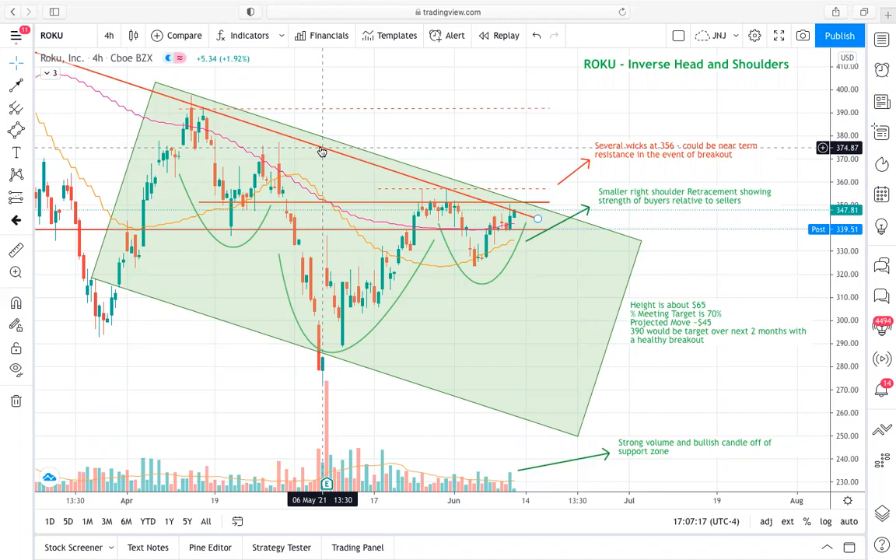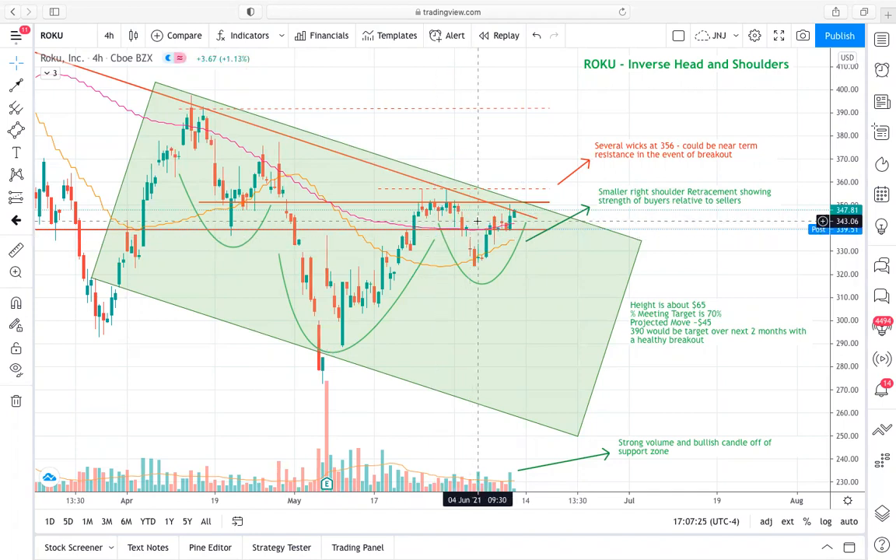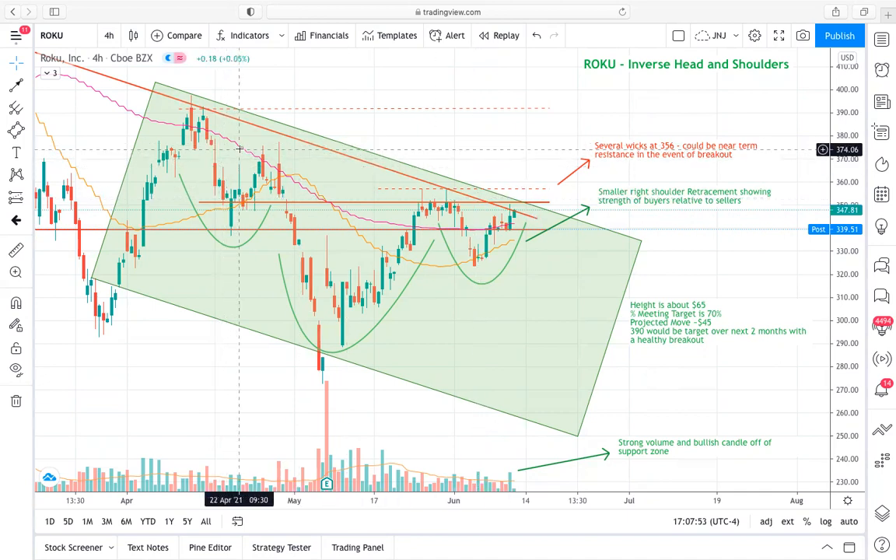Just like Datadog, looking at our left shoulder versus our right shoulder, our right shoulder saw a much smaller retracement. We have that relative strength of buyers versus sellers growing on this right shoulder as we're getting ready for this breakout. It's really nice to see the improvement in the bias of buyers at this price level relative to resistance — much stronger for buyers than it was back in late April.